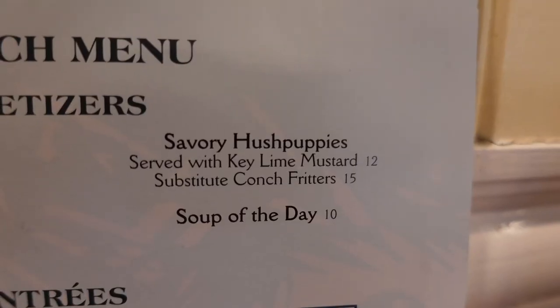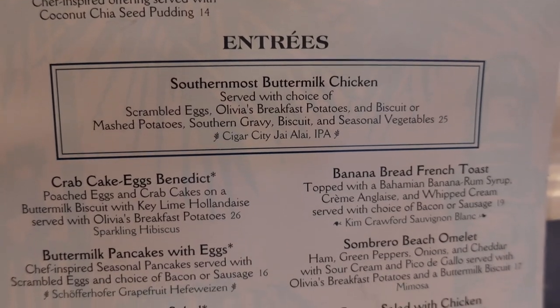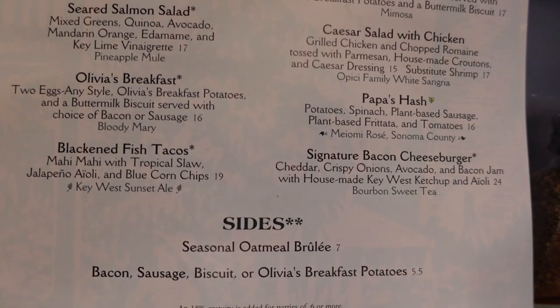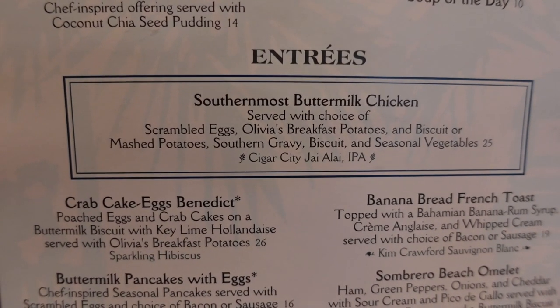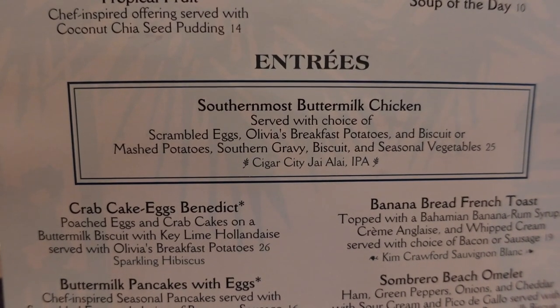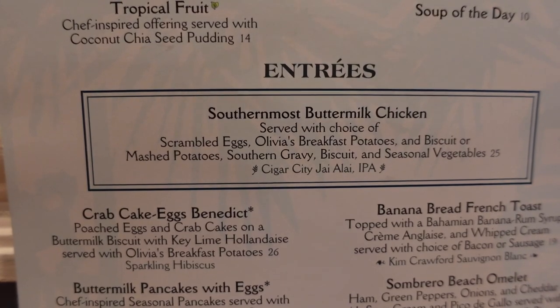Here's the menu. You have the appetizers — hush puppies are looking pretty good, hush fritters; you don't see that every day. The entrees and the sides. For the chicken, you can order it two ways: the breakfast version with scrambled eggs, breakfast potatoes, and a biscuit; or the lunch and dinner version with mashed potatoes, gravy, biscuit, and seasonal vegetables. She also mentioned you could do chicken and waffles, which doesn't come with anything other than the waffles and the chicken. The chicken is supposed to be amazing here, and it's the same price either way.